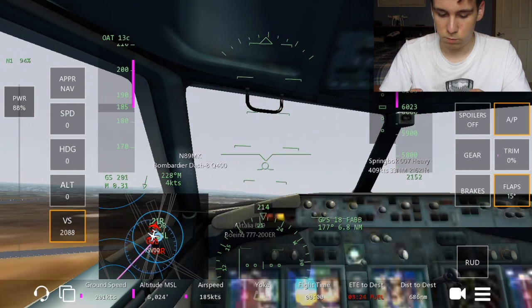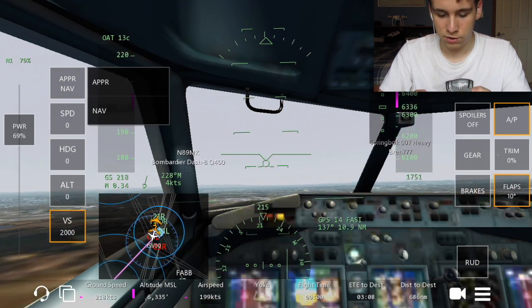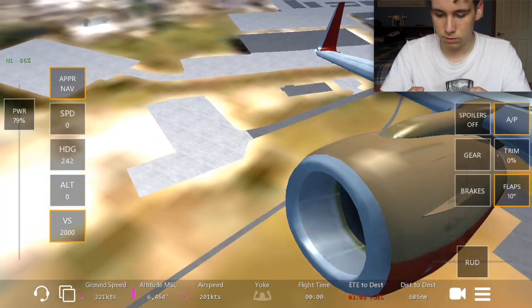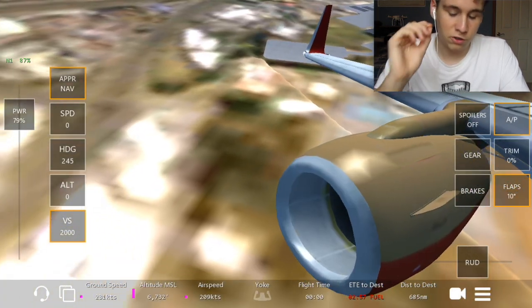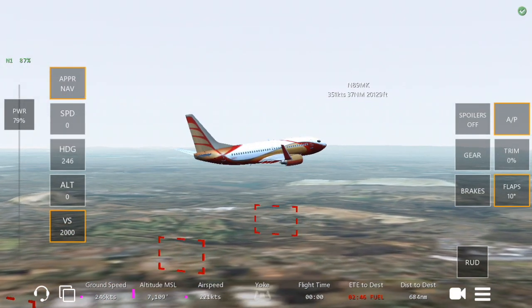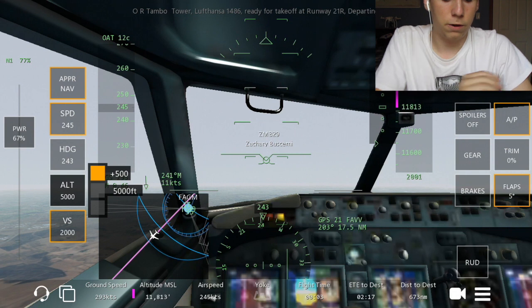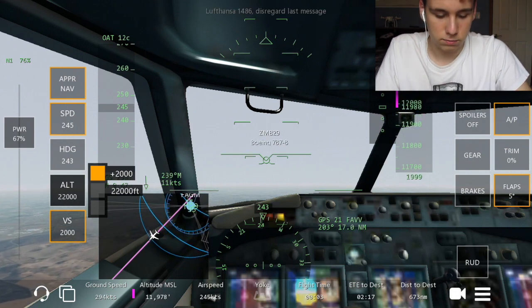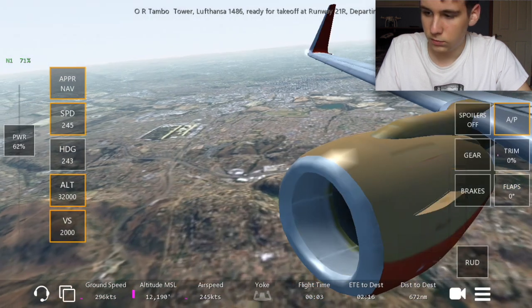Watch our speed here — we're at a vertical speed of 2,000. Let's bring our flaps up to 10 and do a navigation turn to the right. Look at that view — wow, beautiful view! They just added this, I'm so glad. Every time I take off, the aircraft always seems to get off track and start sliding. I'm going to set our cruising altitude to about 32,000 feet to get some good views up there.